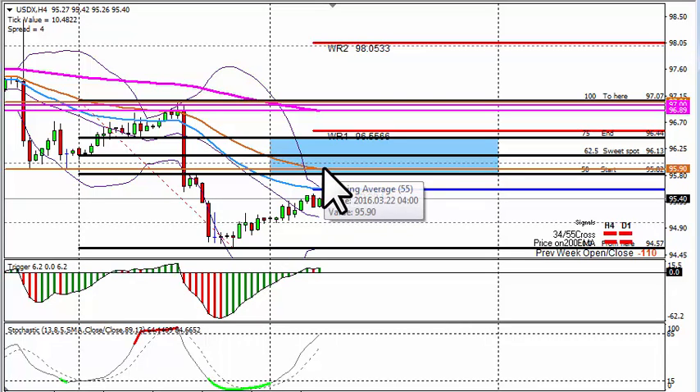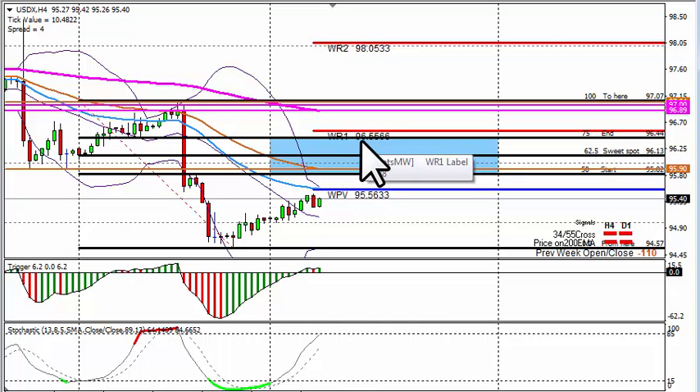If we for some reason do break to the upside, the next line will be 96.44. These EMAs will move down later in the week, so keep our eye on that. If we do break the 55 to the upside, 96.44 will be the next area where I will consider taking shorts.